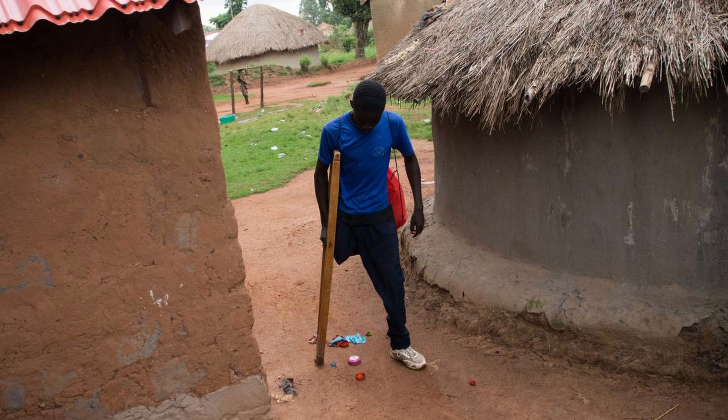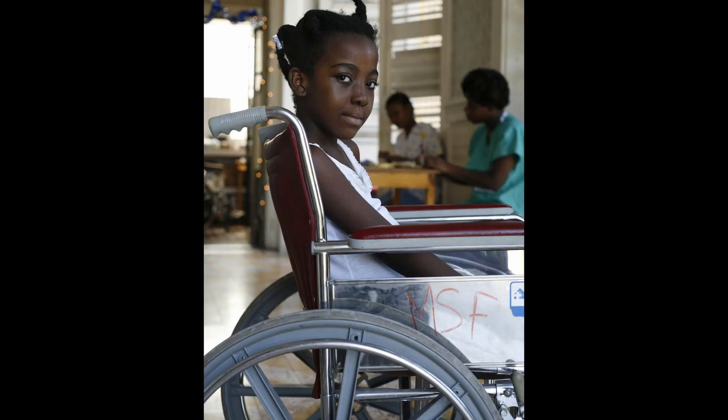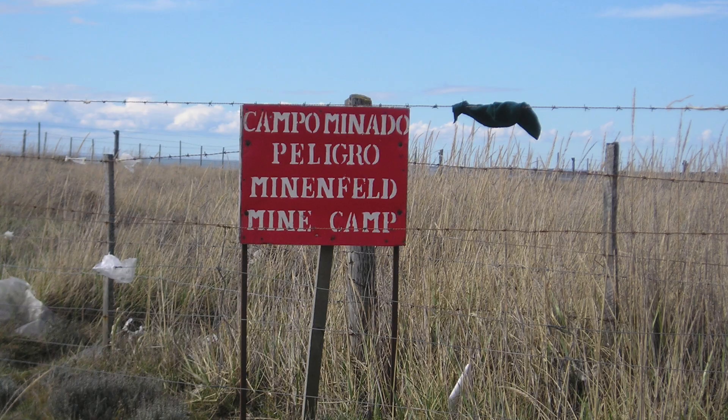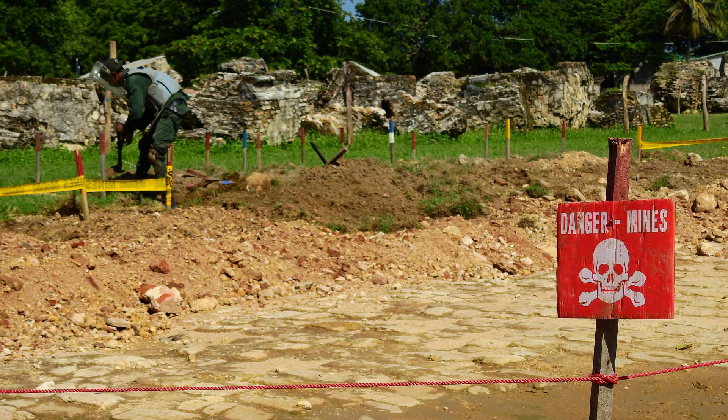It's a really global humanitarian crisis that's often overlooked, especially in America and in western countries that don't face it on a day-to-day basis. Because if you're going to school, you're not worried about walking through a field and stepping on a mine. It's not something that you're thinking about, but it is a really big issue in many, many countries.